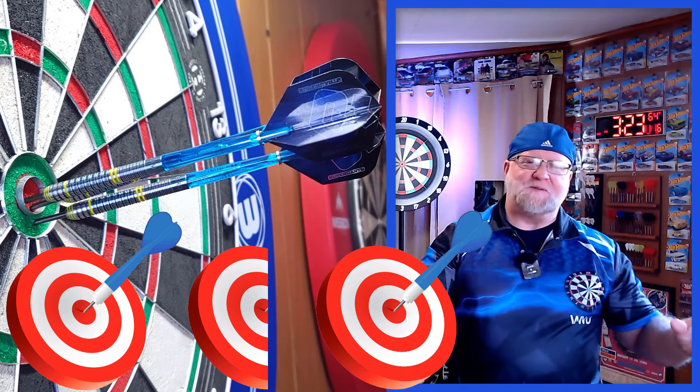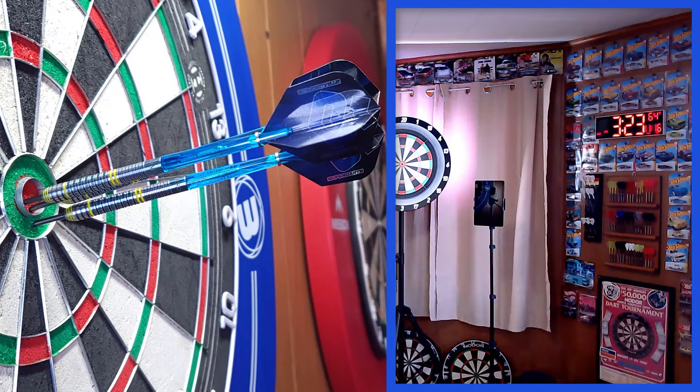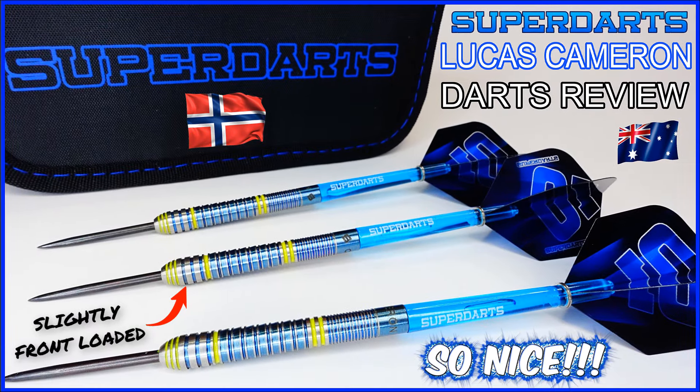The Lucas Cameron darts review begins — super darts of Norway. It is darts review time, got an incredible set of darts lined up for you today. Cannot wait to share this set with you — once again from super darts of Norway, not to be confused with any of the other super darts.